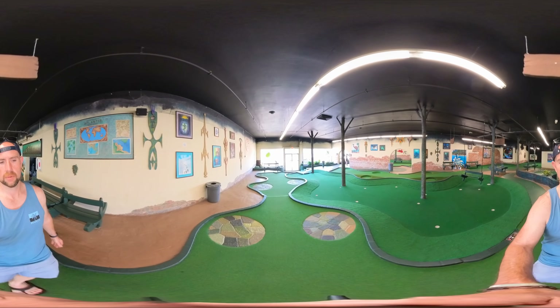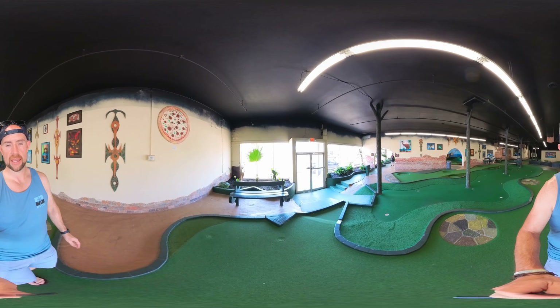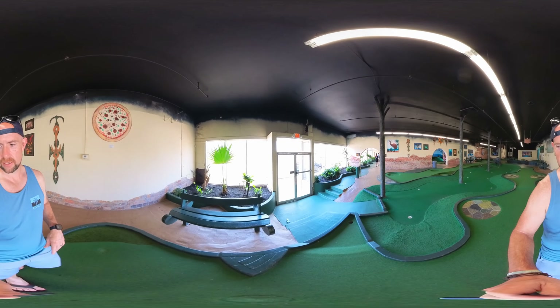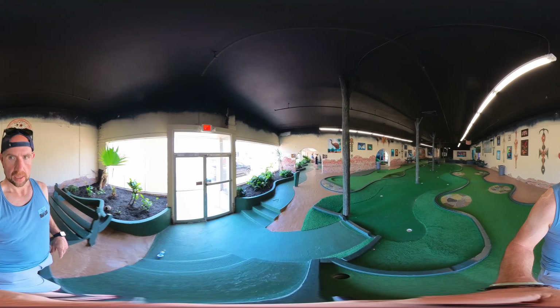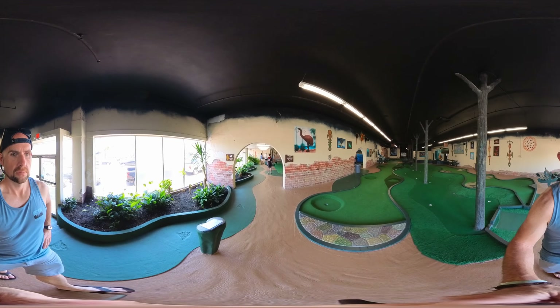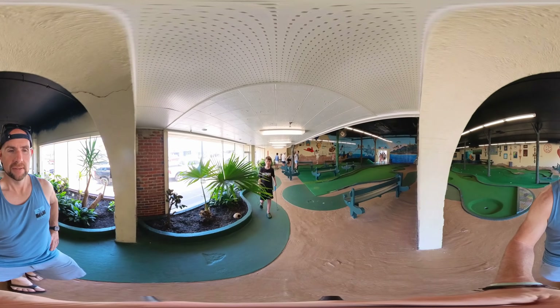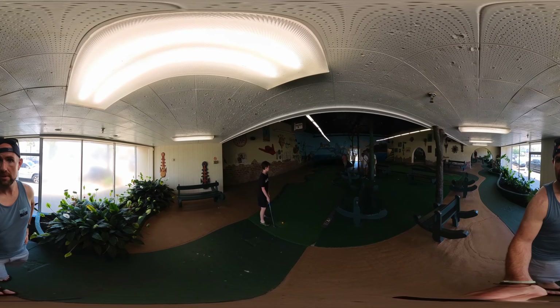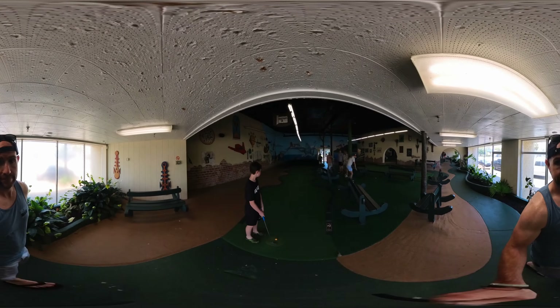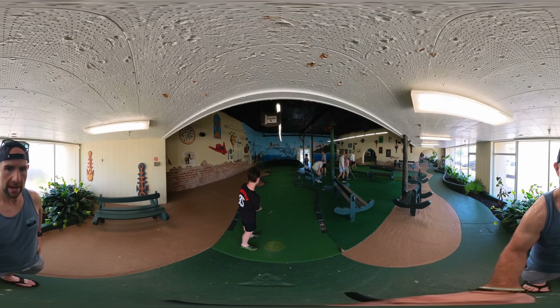There's a little practice range — you get a little warm-up practice session going. This whole little area is like a warm-up practice area. It's actually kind of cool because you've got swings and stuff, little putting greens. You've got some indoor holes before we dive into the outdoor holes.